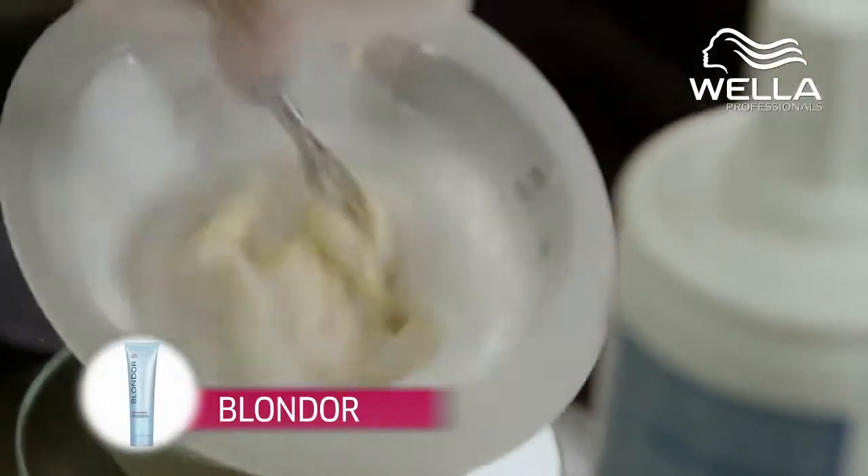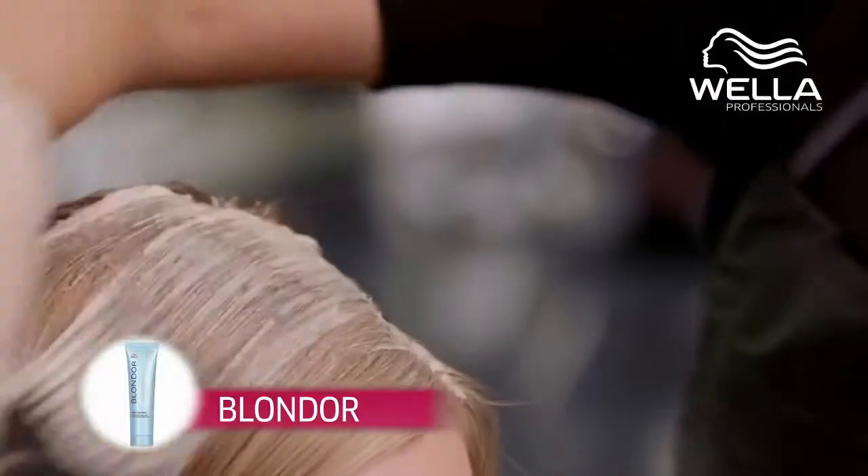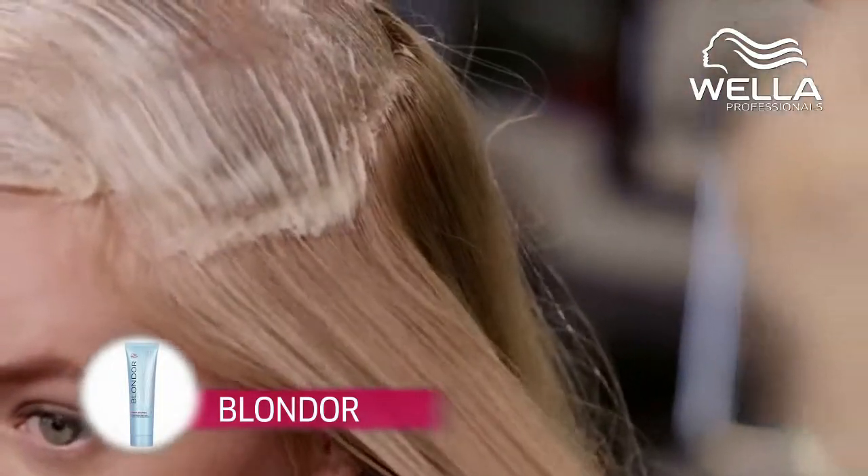I love Blondor so much because I feel like it's so predictable. It's still very smooth and looks so natural. It keeps the hair in great condition, even if you're lightening up to five or six shades.